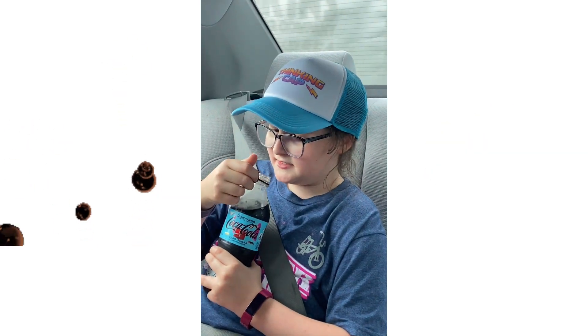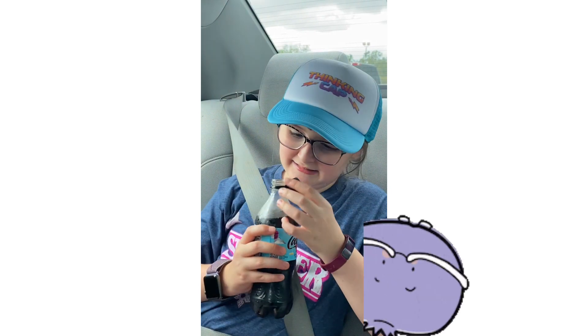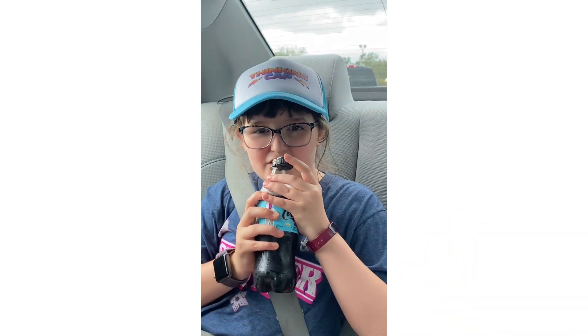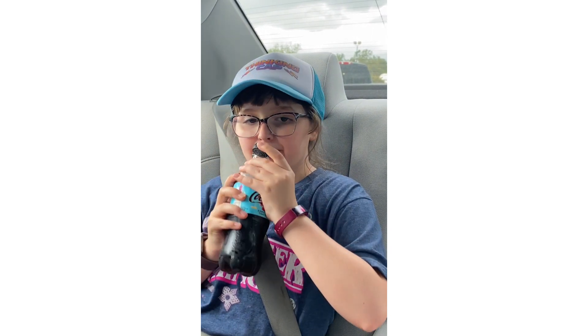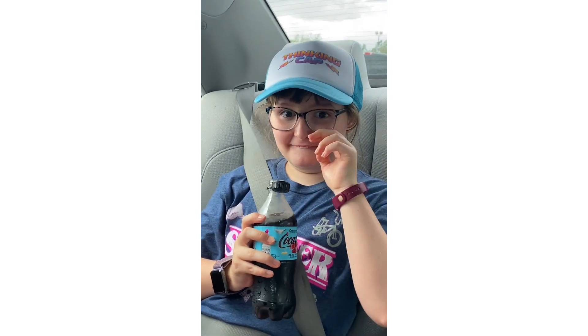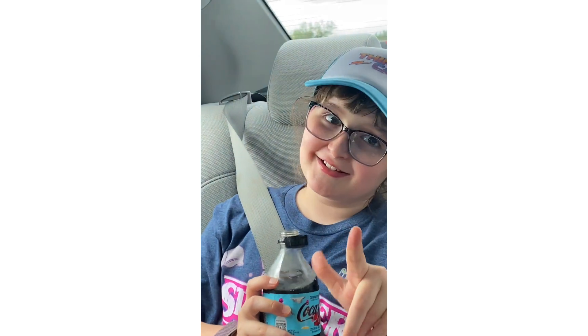So this is the diet one. Mmm, it smells like blueberries. Okay, let's go ahead and try it. Mmm, that is actually really good, not as good as today's cup.